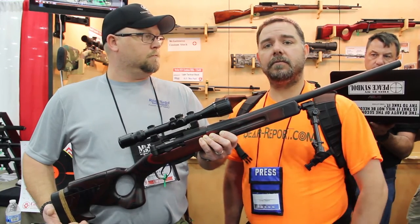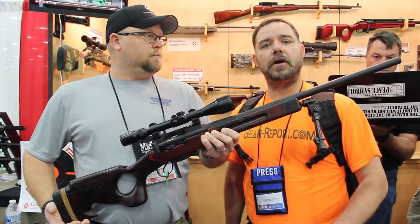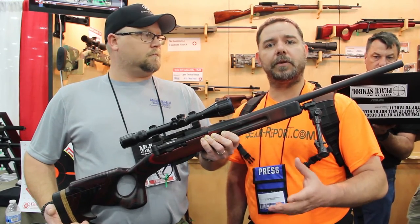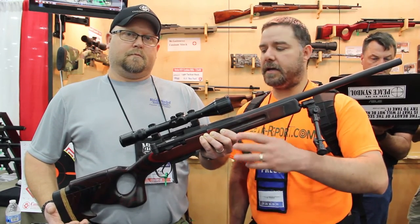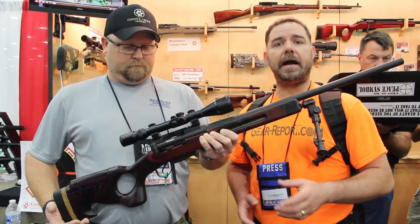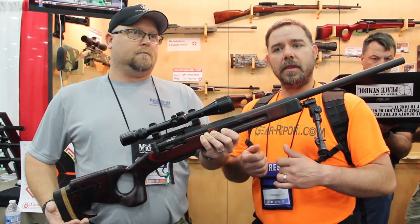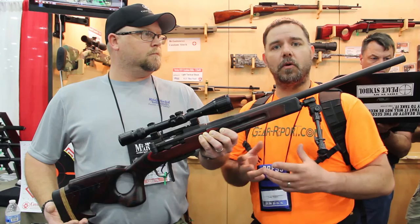Well guys, there you have it — custom work. And actually, the sniper rifle project that we have been working on at Gear Report utilizes the Rock Solid Industries mounts for the scopes and a couple of other items. They also did some of the trigger work and the bolt carriers and all that — they went through it.